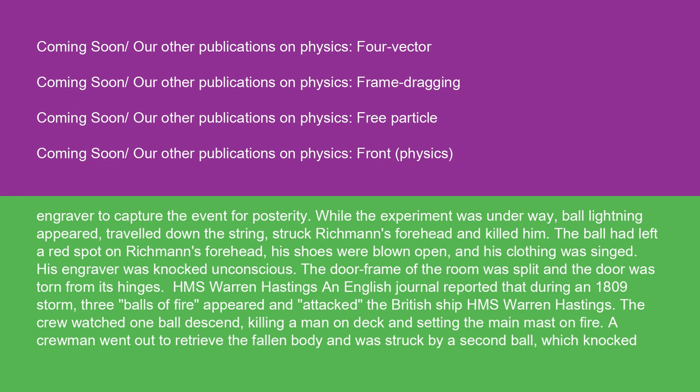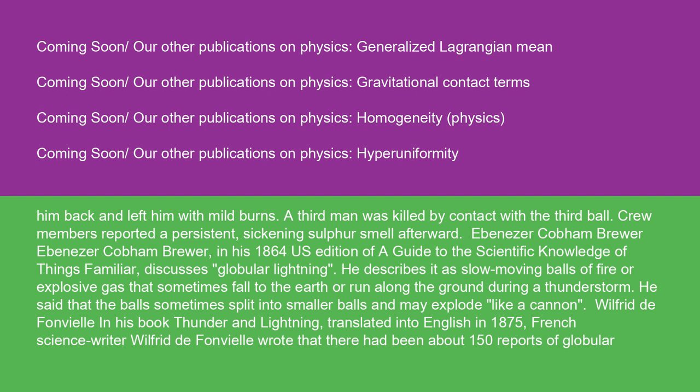An English journal reported that during an 1809 storm, three balls of fire appeared and attacked the British ship HMS Warren Hastings. The crew watched one ball descend, killing a man on deck and setting the main mast on fire. A crewman went out to retrieve the fallen body and was struck by a second ball, which knocked him back and left him with mild burns. A third man was killed by contact with a third ball. Crew members reported a persistent, sickening sulfur smell afterward.